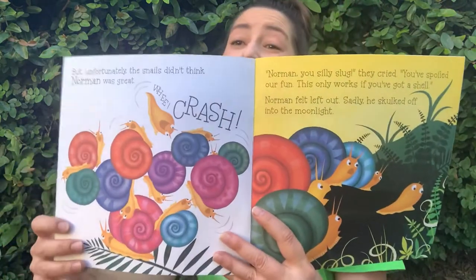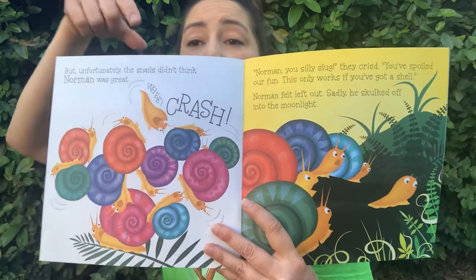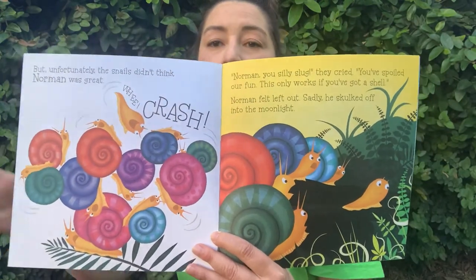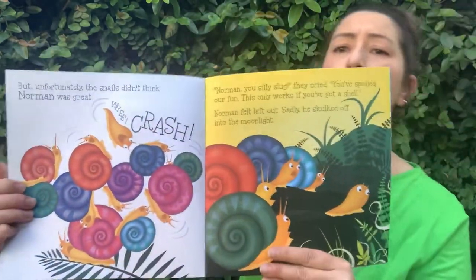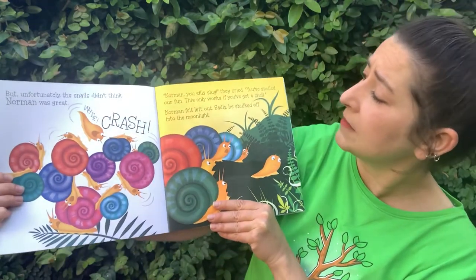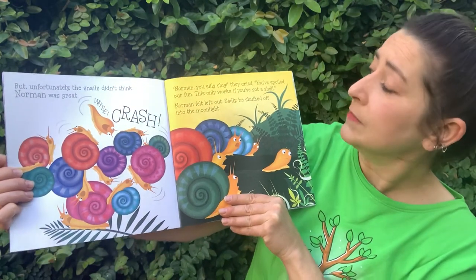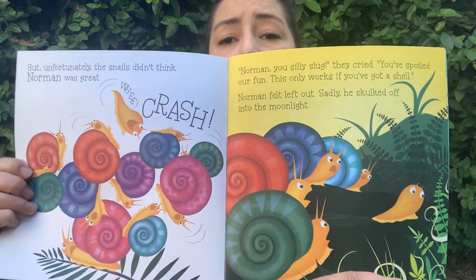But unfortunately the snails didn't think Norman was great. Look, he was gonna try to play with them, so he jumped in. Whee! Uh-oh! Crash! Oh no, he knocked down their pyramid. 'Oh dear, Norman, you silly slug!' they cried. 'You've spoiled our fun. This only works if you've got a shell.' Norman felt left out. Sadly, he skulked off into the moonlight. Oh, look at poor Norman.